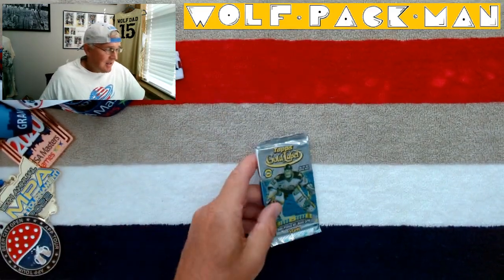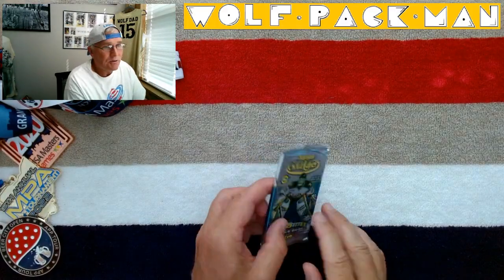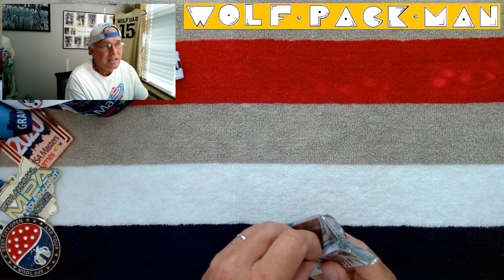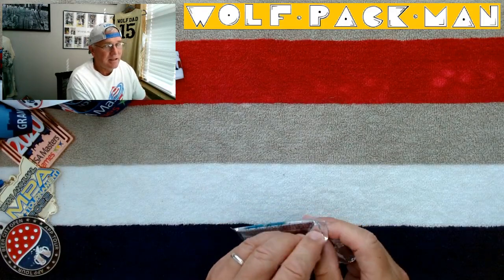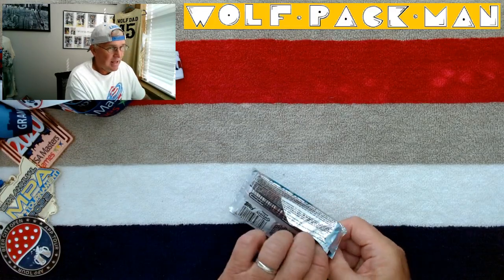The base set only has 100 cards in it, and 33 of those are Hall of Fame players like Mark Messier, Pavel Bure, Brett Hull, Patrick Roy, Steve Yzerman, Eric Lindros, Mike Modano — awesome Hall of Famers back then.